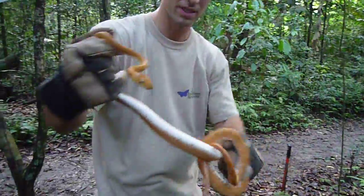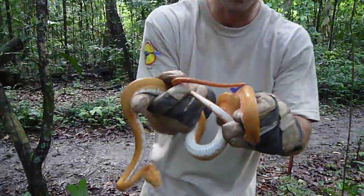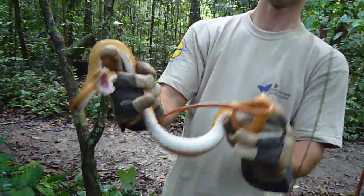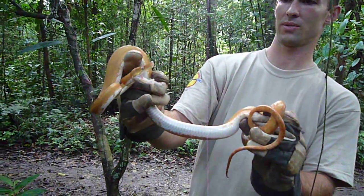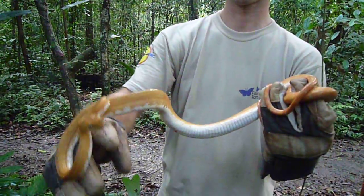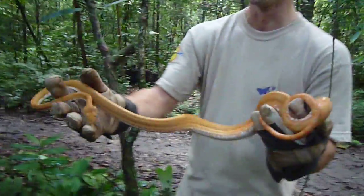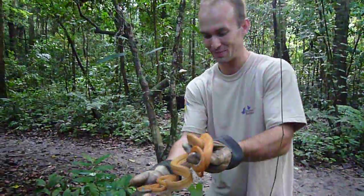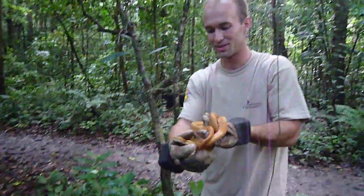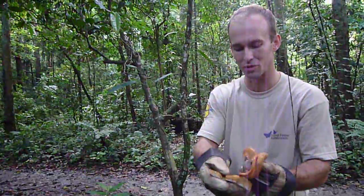Another thing I wanted to show you — mosquitoes. If you come to the rainforest, bring mosquito repellent. Look at those teeth. I've been bitten by a few snakes in the last couple of weeks, and I can assure you this snake has teeth that are so much longer than all the other ones. Hence the gloves.